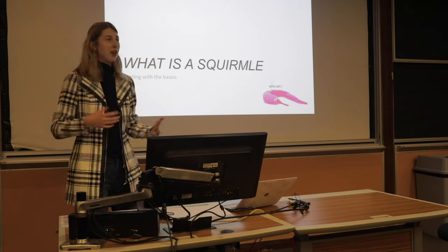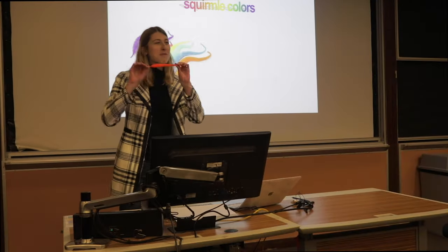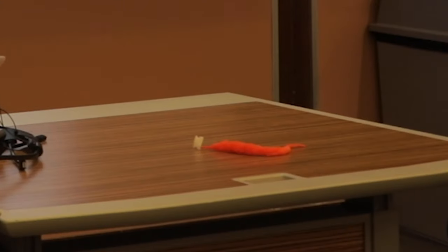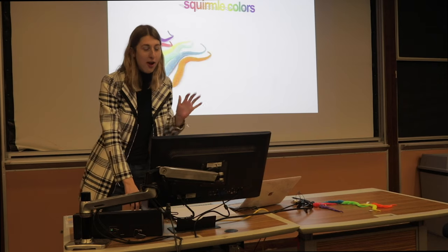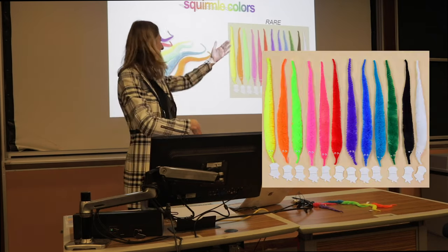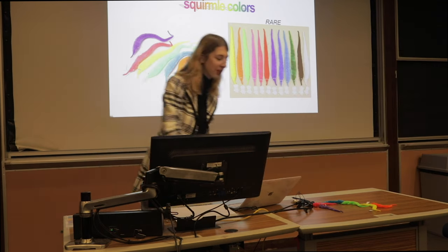Starting off with the basics: what is a squirmal? Well, let me tell you. A squirmal is an eight and a half inch long toy, half an inch tall, with two googly eyes, a snout, and a tail, and of course is attached to a clear piece of string. Squirmals come in many different colors such as neon orange, yellow, pink, purple, green, and blue. However, they come in other colors such as these ones presented there, which are viewed as more rare, like the black and white varieties. But these ones — they are the standard squirmal color. Take note of that.